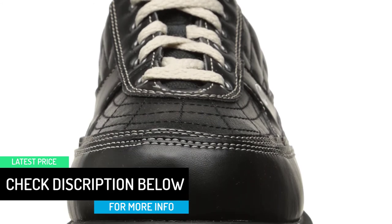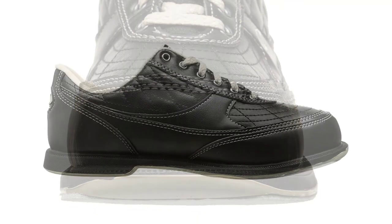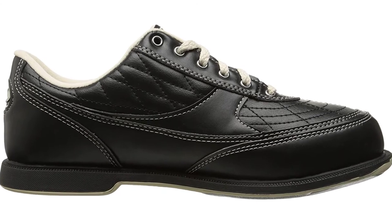The bowling shoe sizes run half a size smaller than the typical shoe size a person wears. For example, if you wear a size 10 tennis shoe, get a 10.5 bowling shoe.